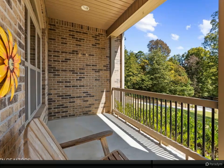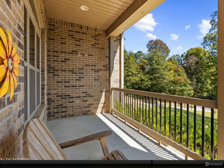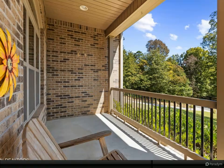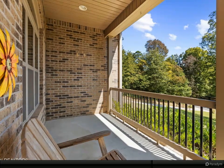The master bedroom is on the main level and features beautifully crafted tray ceilings and an abundant amount of natural light. Step into your master bath where you'll have double vanities, a custom tiled walk-in shower, and a jetted soaker tub.